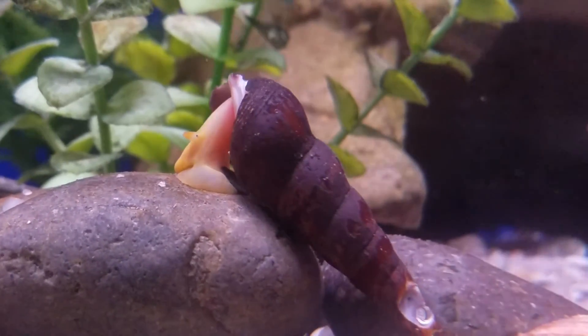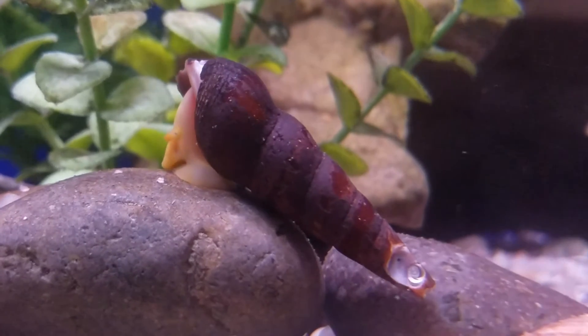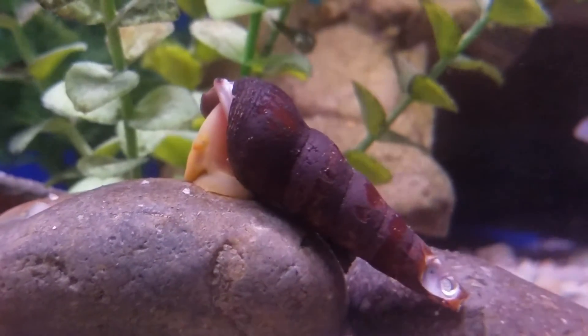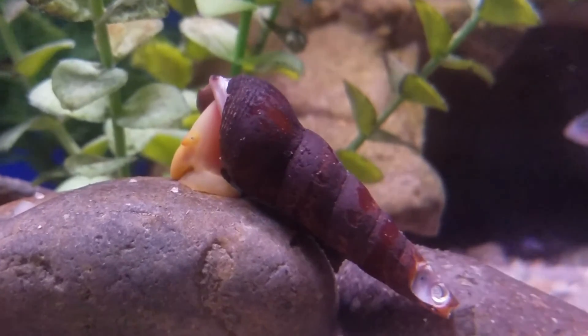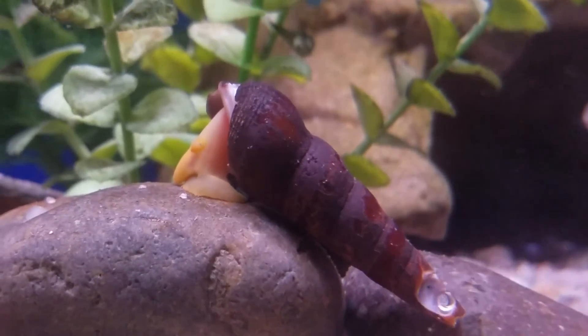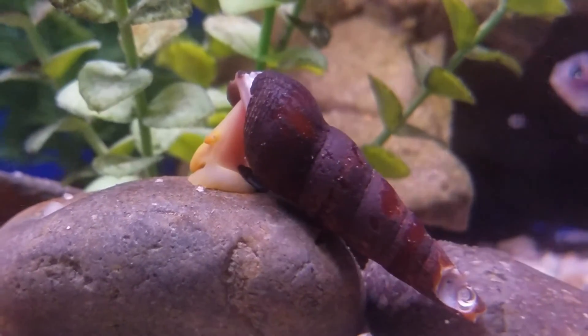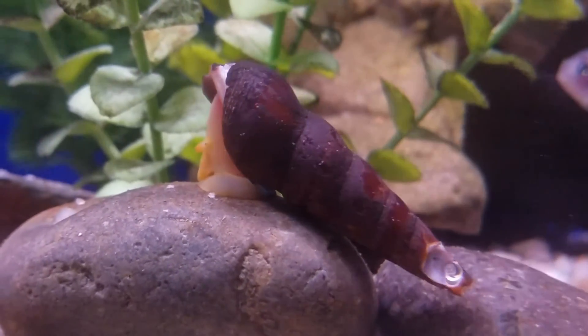Check out the golden rabbit snails this week at Eddie's Aquarium. These are native to Indonesia. They get about three inches long. They like hard alkaline water. And they only have about three babies at a time. They thrive on algae.